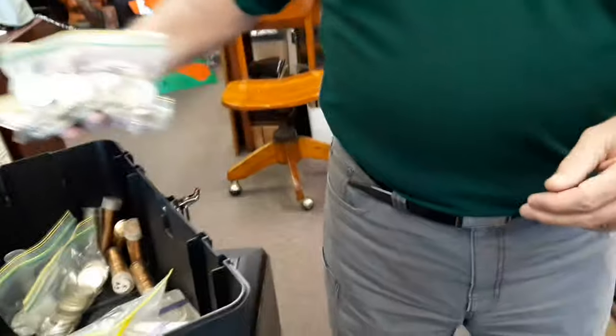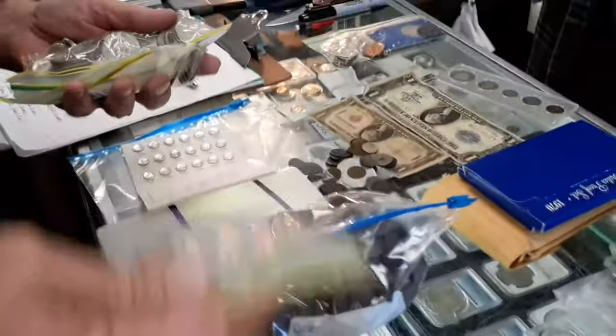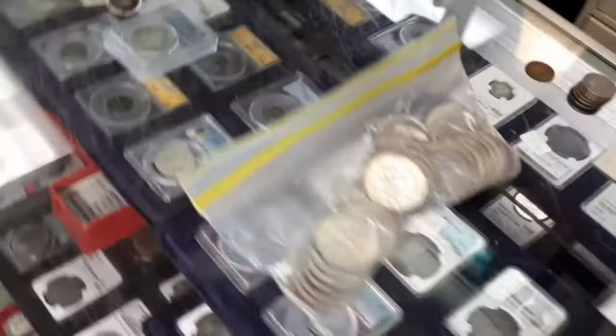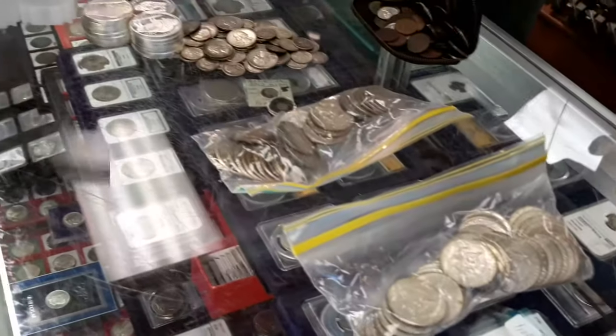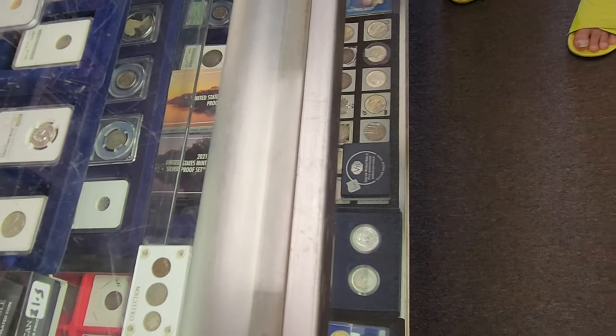Hi everyone, Silver Joker here. I got a treat for all you guys that are into numismatic coins — they're really rare and collectible. Because Franklin Street Coins is one of the top coin stores in my city, you never know who you're going to run into down here shopping.